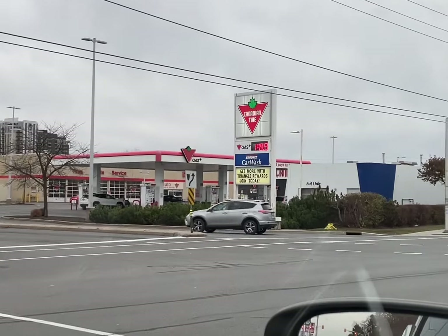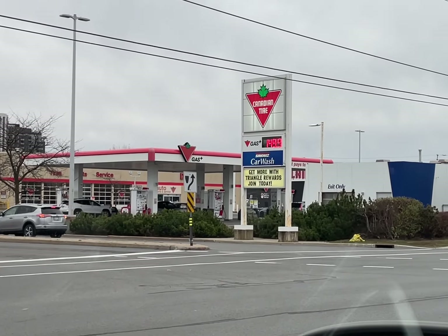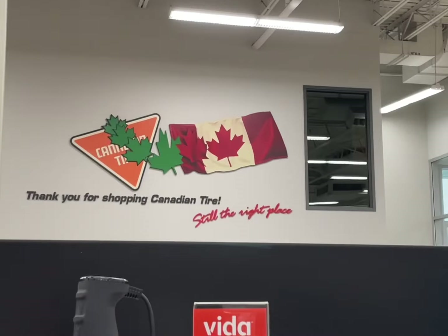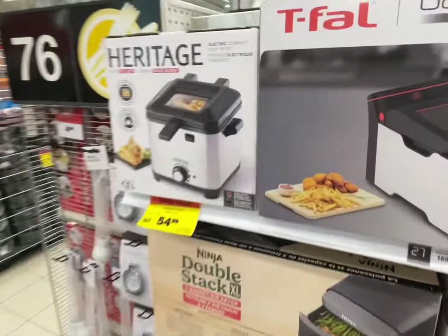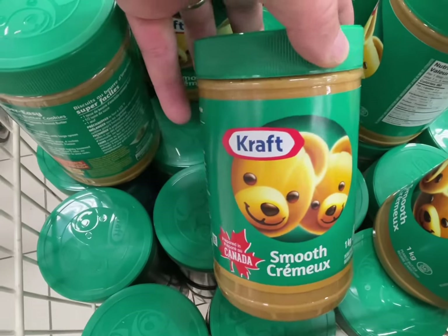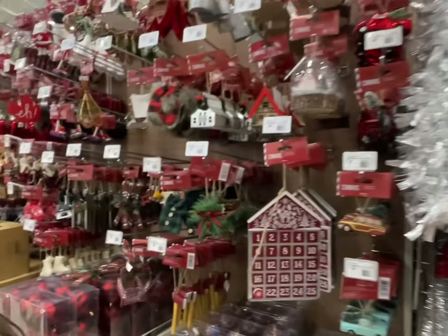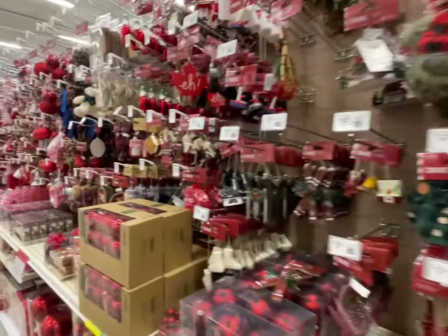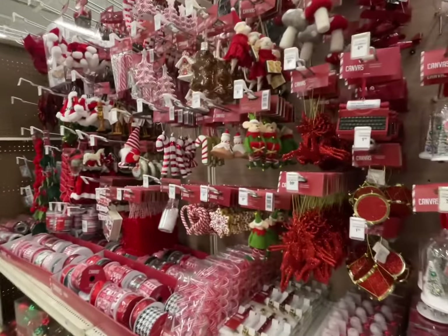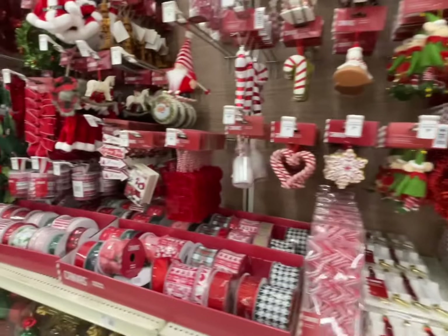Our next stop was Canadian Tire. It's one of our favorite places to get Christmas decorations and just a couple other things. We went down there and got some bear peanut butter — that's Kraft peanut butter. We don't have that in the United States and it's really, really good. We picked up some Christmas decorations. We always get Christmas decorations from Canadian Tire — they have a huge selection and we've really made it a tradition every year to go there.